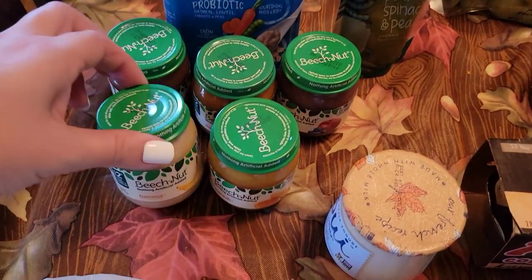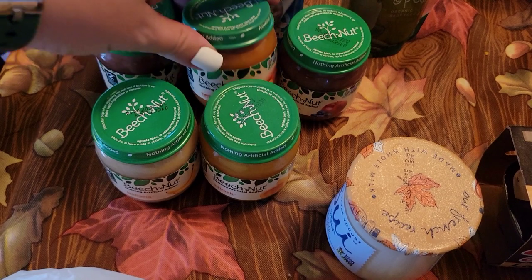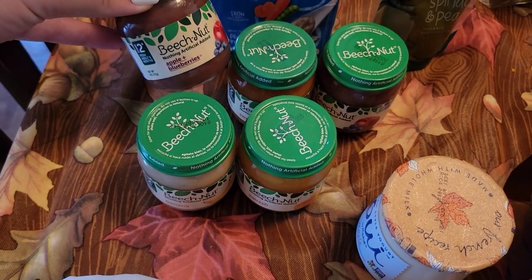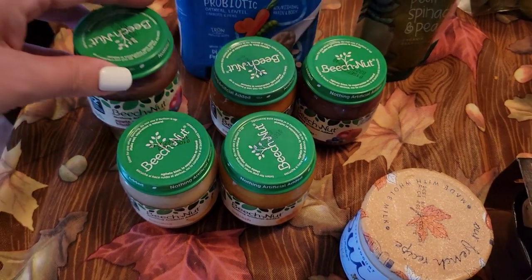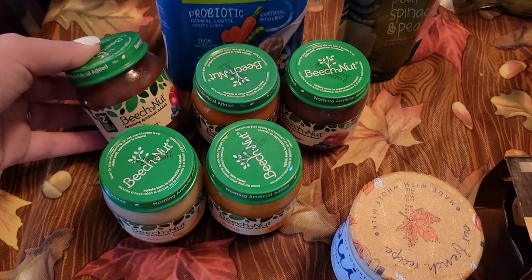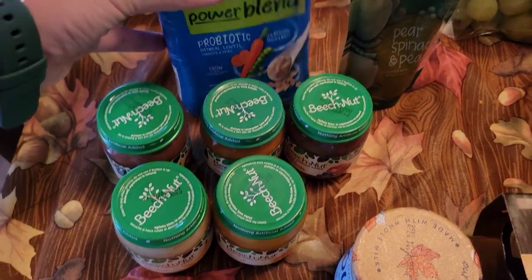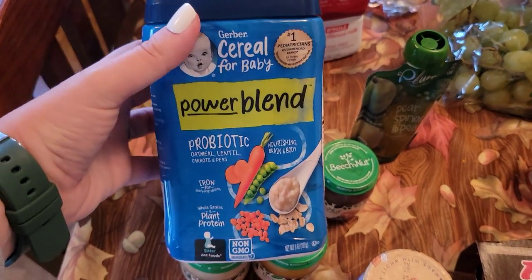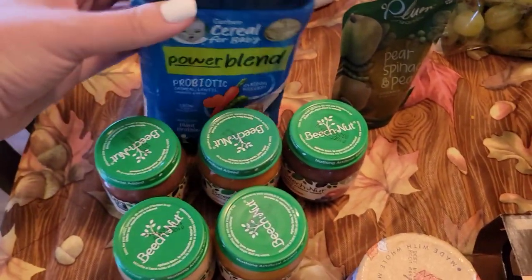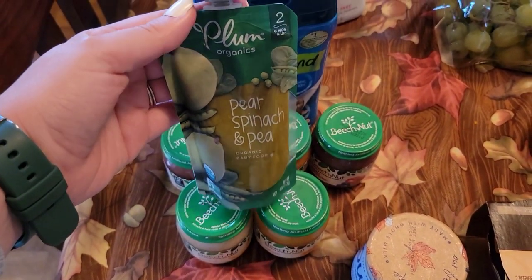We got some more baby food: bananas, squash, sweet potatoes, and then a couple of apple and blueberry — that'll be something new for him to try. He might like it with the blueberries. Huddy didn't really care for plain apples, but he might like the apple and blueberry. We'll see. And then some more cereal — I decided to get this power blend and let him try that. And then this right here will be something a little bit new as well: pear, spinach, and peas.